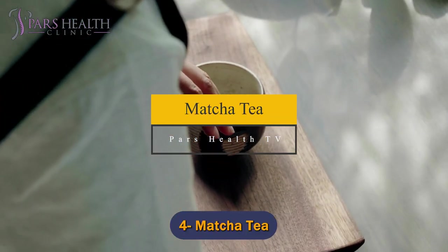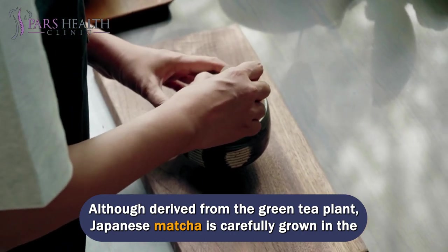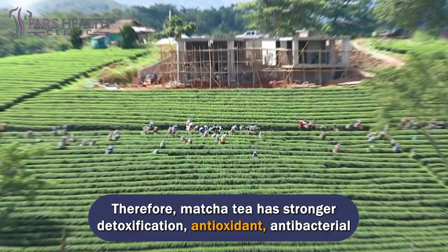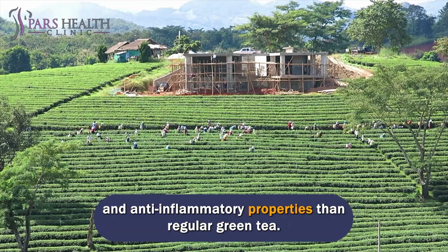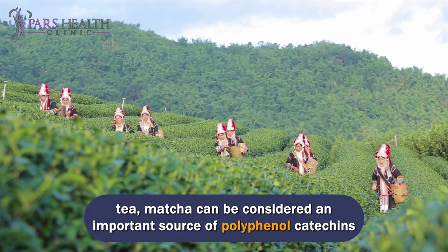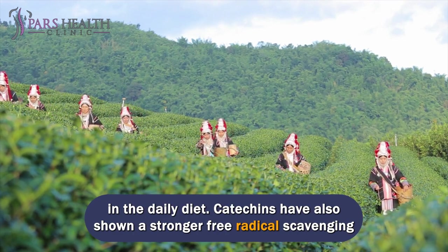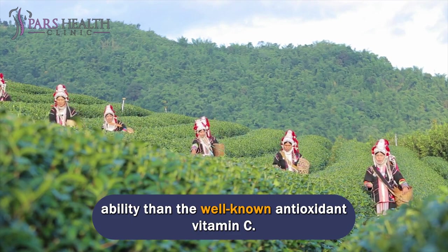Number 4: Matcha tea. Although derived from the green tea plant, Japanese matcha is carefully grown in the shade to increase its chlorophyll and amino acid content. Therefore, matcha tea has stronger detoxification, antioxidant, antibacterial, and anti-inflammatory properties than regular green tea. Based on research on the health benefits and chemical composition of matcha green tea, matcha can be considered an important source of polyphenol catechins in the daily diet.